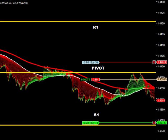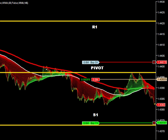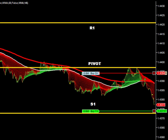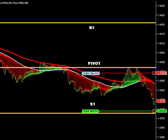The first target is the pivot level. We have broken the lower low and we are going to the pivot area we have targeted.